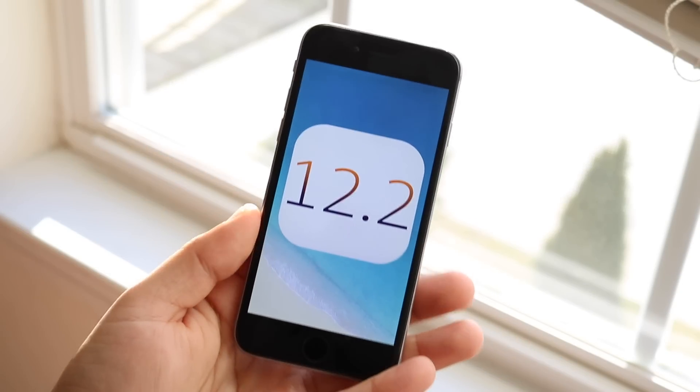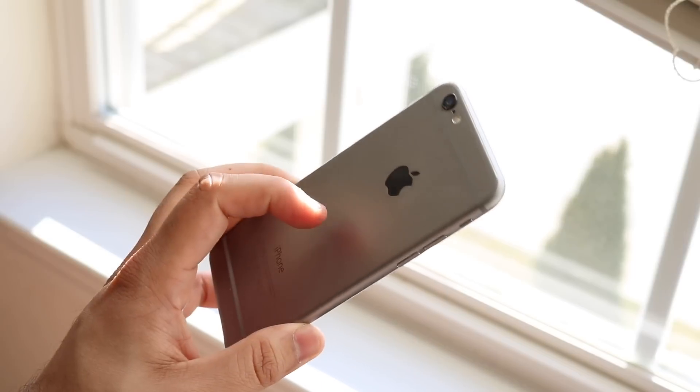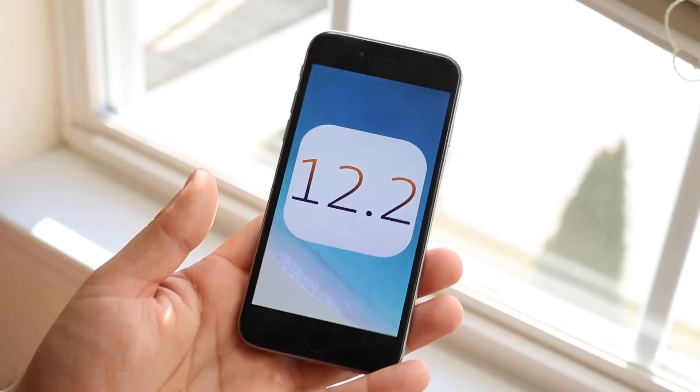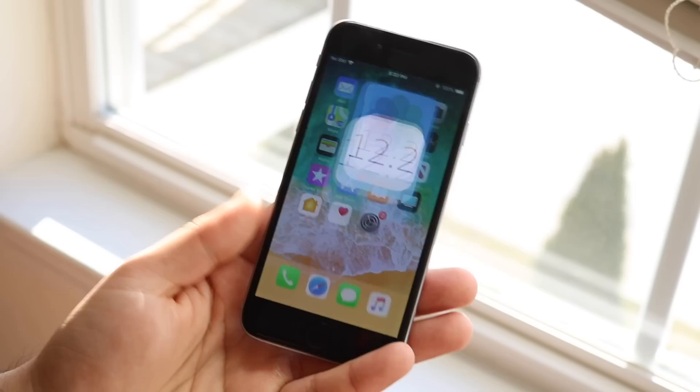What's going on everyone? iOS 12.2 finally got released — it's been so long. My iPhone 6 has been waiting for this update. We've had the betas for iOS 12.2 but they never released the full version until today after the Apple event. Like I said in my 6s video, the Apple event was kind of underwhelming, but whatever, I'm not even gonna get into it.